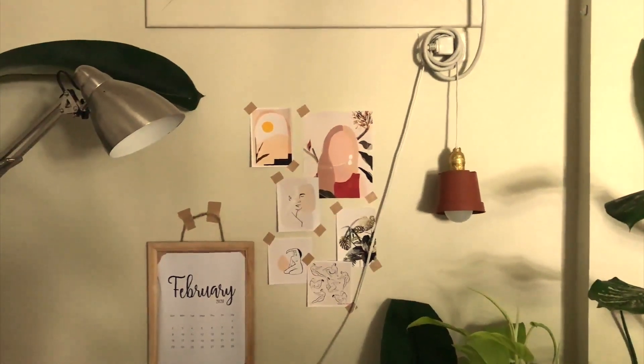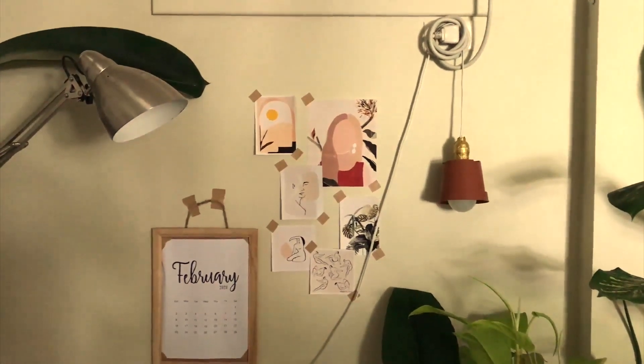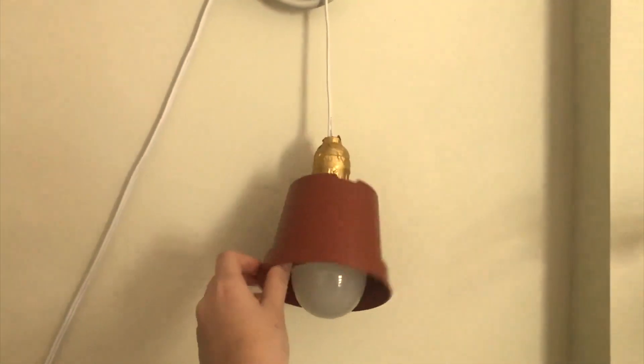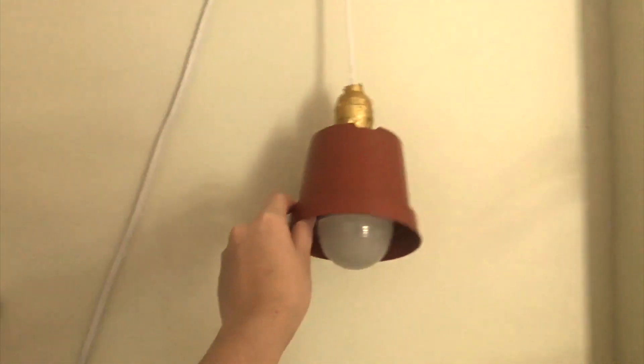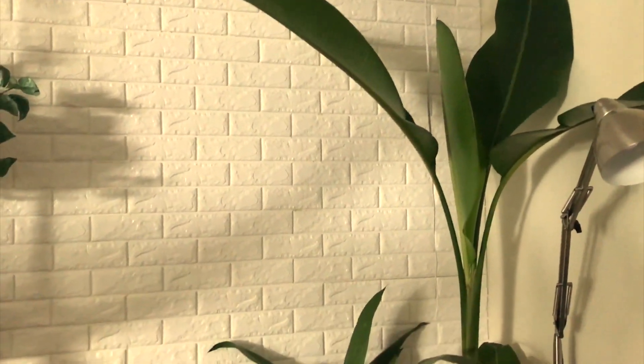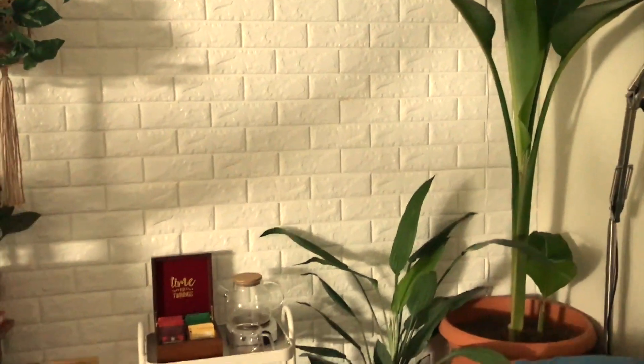On this wall is a super late calendar that keeps on falling. Next to that is a grow light that I made to look like an upside down pot. And on this corner, I have more plants and another grow light hanging from the ceiling.